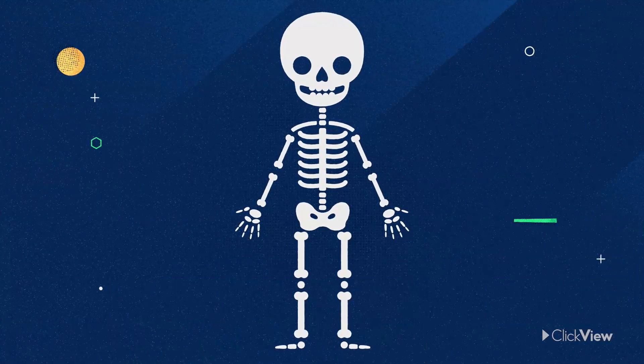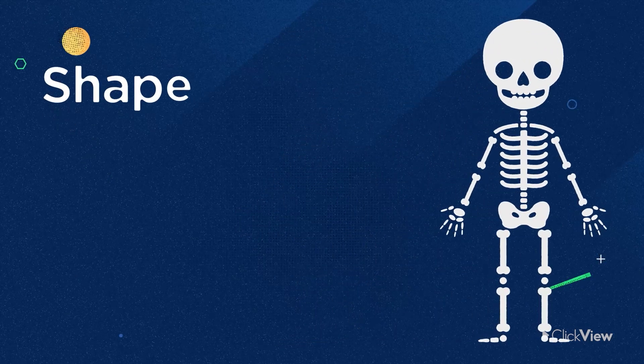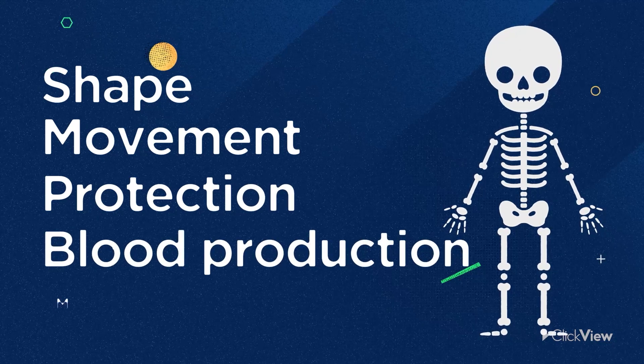Bones have five important roles in a vertebrate's body. These are shape, movement, protection, blood production, and mineral storage.